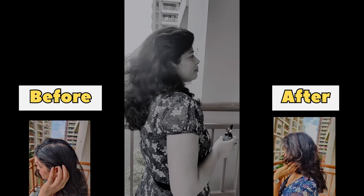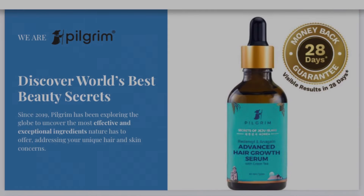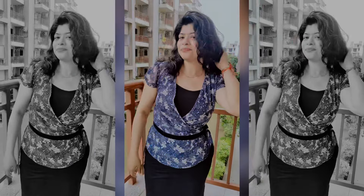Wait a minute, before and after — this hair growth serum from India's first clinically tested hair growth serum.